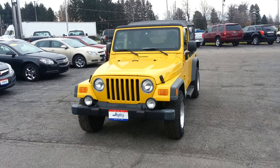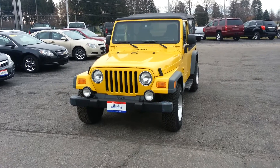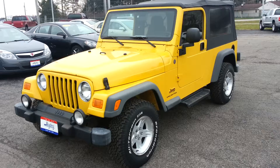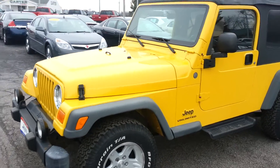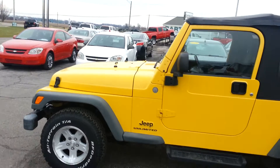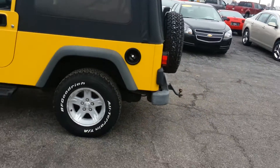Hello, this is Derek Hadesi from Hadesi Chevrolet, Cadillac and Buick right here in Bucyrus, Ohio. Wanted to make a quick video of a nice new used little vehicle we just got in here. This is a Jeep Unlimited, 4WD, V6 — of course being unlimited it's got a little bit of extra room in the back.